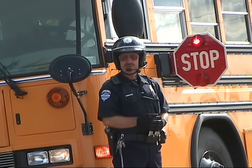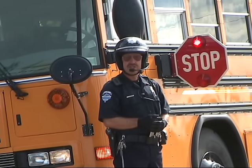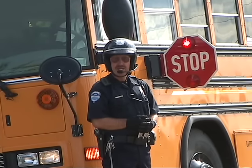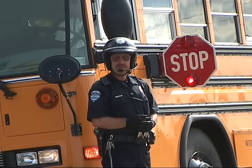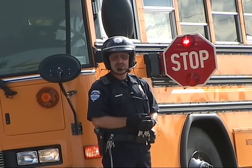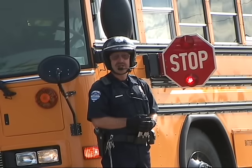Passing a school bus with the red lights flashing is a serious traffic offense. It is a mandatory court appearance, a six-point violation, and about a $200 fine. There are no deals for school bus red light violations.